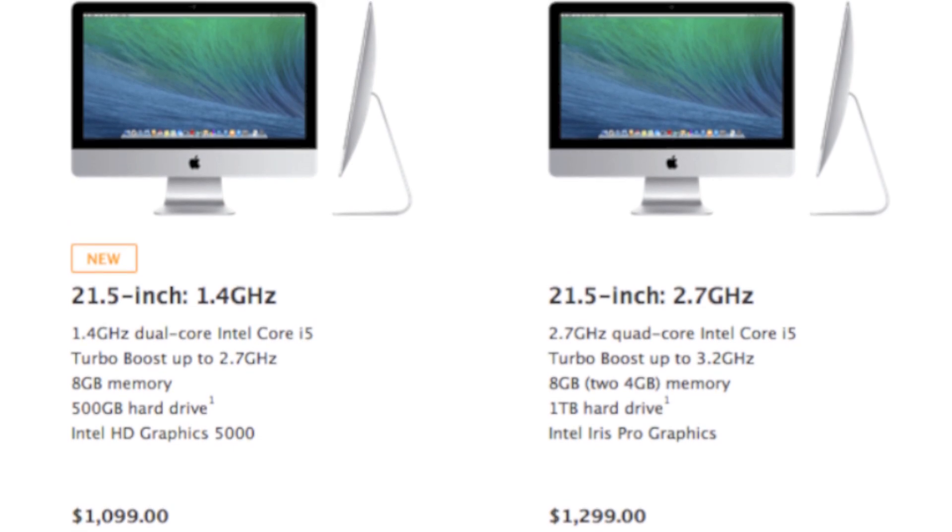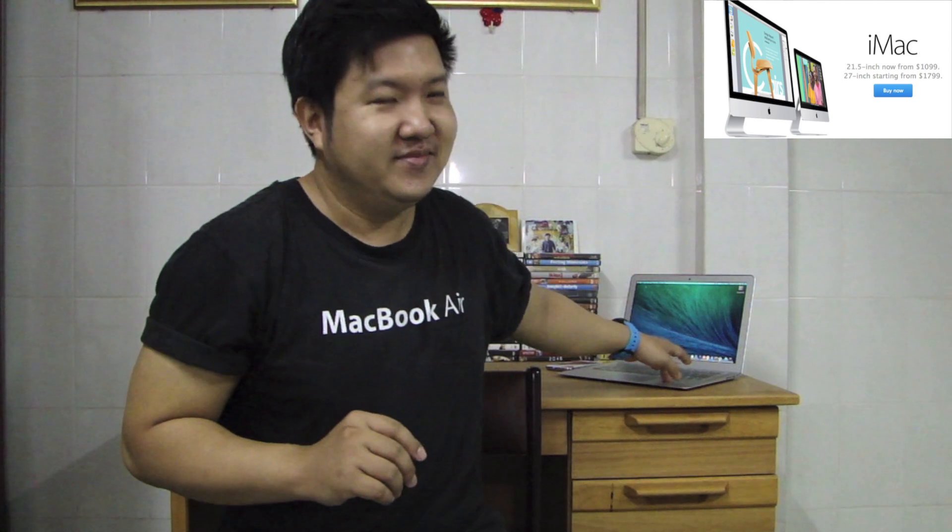The low-cost iMac is $1,099. The early 2014 13-inch model is $999 — 1.4 GHz 4th generation Intel Haswell processor, integrated Intel HD 5000 GPU, 4 gigabytes of RAM. If you increase the RAM of this one from the Apple online store CTO custom config page to 8 gigabytes, the price increases to $1,099 — the exact same amount as the low-cost iMac.